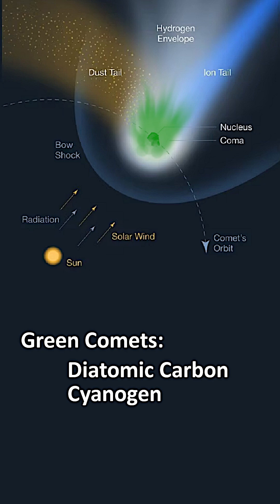In the case of 3I ATLAS, the glow comes almost entirely from cyanogen.